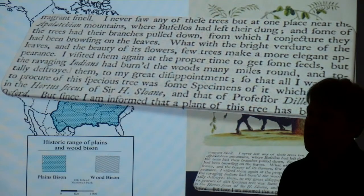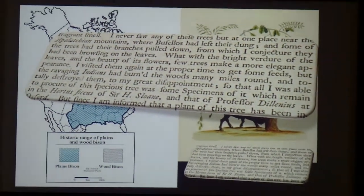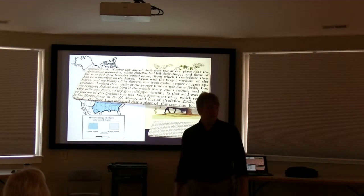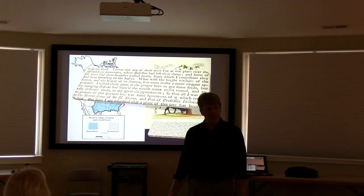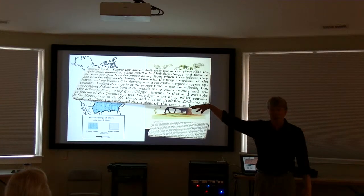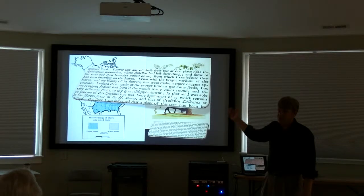Over and over again — Mark Catesby, John Lawson, Joseph Lord — all of these early collectors and explorers that we are researching, they all talk about the fact that everywhere they went in the upstate of the Carolinas, the woods were burned everywhere in March. And it was the ravaging Indians who were doing it. And why was this weird pink-flowered tree that normally only grows on top of places like Whiteside Mountain growing in Aiken County, South Carolina when Mark Catesby was around? Because of the fire.